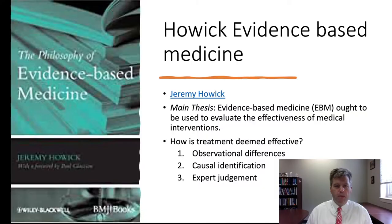The first book we're going to work through is Jeremy Howick's book on Evidence-Based Medicine. Dr. Jeremy Howick is a research fellow with the Center of Evidence-Based Medicine in the Department of Primary Care Health Sciences, a senior research associate in the Faculty of Philosophy, and a fellow of Kellogg College at Oxford University. His 2011 book, The Philosophy of Evidence-Based Medicine, argues that EBM ought to be used to evaluate the effectiveness of medical interventions.